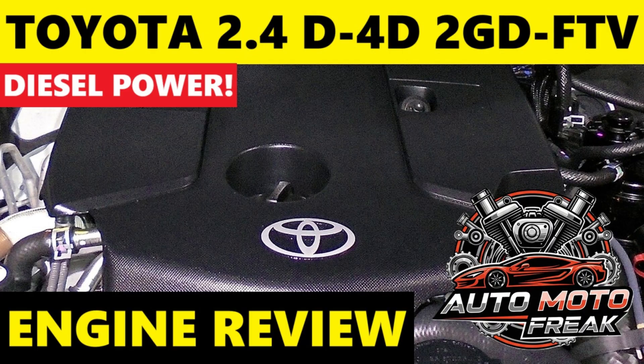The 2GD FTV generally receives positive reviews for its fuel efficiency — a significant improvement over previous generations, making it a more economical choice for daily driving and long trips. It offers strong low-end torque, crucial for the workhorse nature of vehicles like the Hilux, aiding in hauling and off-roading. Compared to older 4-cylinder diesels, it's generally quieter and smoother, enhancing comfort. Some opinions note that for maximum towing or very heavy-duty applications, the larger 2.8L 1GD FTV might be preferred due to its higher power and torque figures.